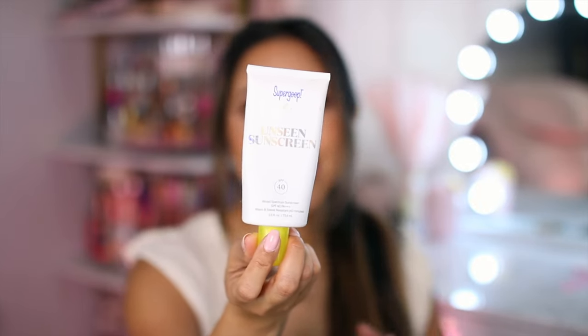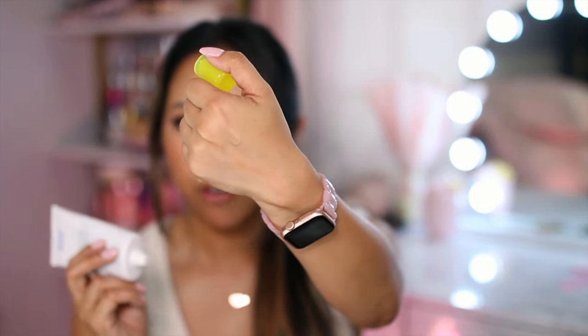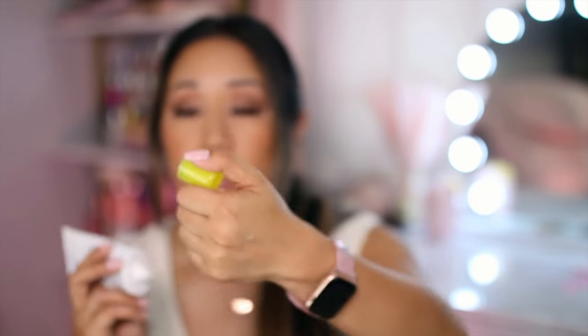I almost forgot to mention this other product, which should have gone before the foundation — it also contains SPF 40 and has reached holy grail status. It's also from Supergoop: this is their Unseen Sunscreen with SPF 40. It's water and sweat resistant for 40 minutes. What I absolutely love about this is that it has no fragrance and it's also clear, which is great if you don't want that white cast that a lot of other sunscreens have. I also appreciate that it functions as a moisturizer plus a primer in one and helps mattify the t-zone area. It doesn't do much for enlarged pores on my nose, but other than that this is just holy grail status — I know I'll keep repurchasing it.